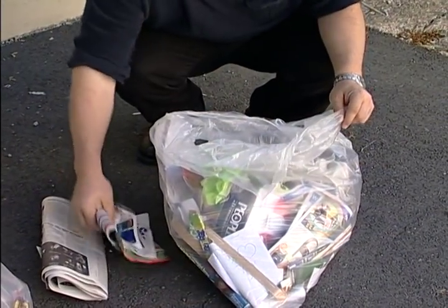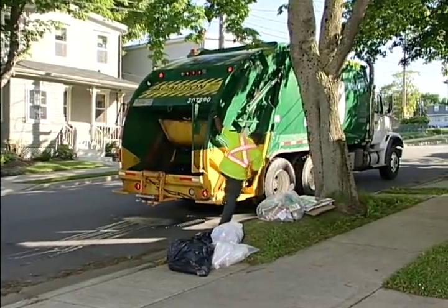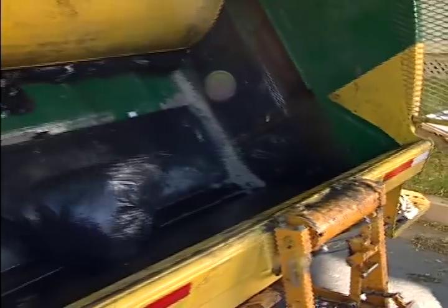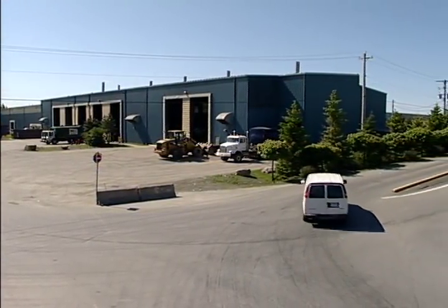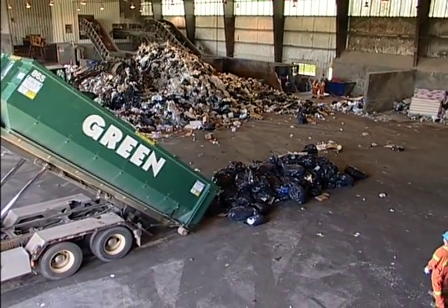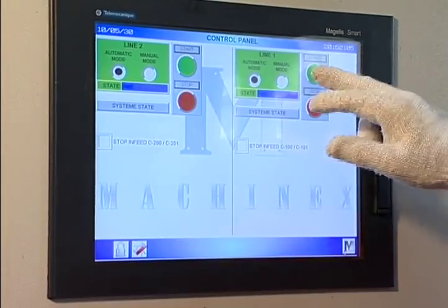Before the truck even arrives, the sorting begins. Things like Styrofoam are definitely garbage. The green bag is the popular choice for trash. From your curb, to when the truck arrives, to when the garbage is tossed in and the truck moves on, your garbage begins a journey that ends at the Otter Lake Landfill — one of the most technologically advanced waste processing and disposal facilities in the world.